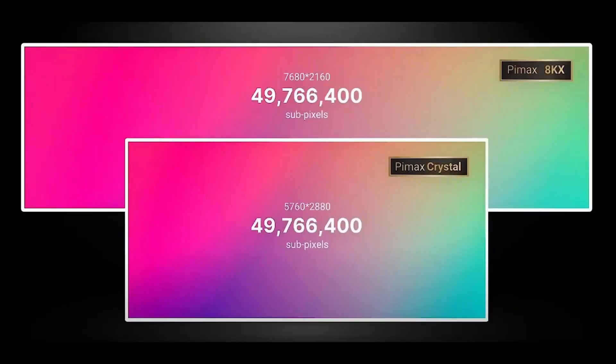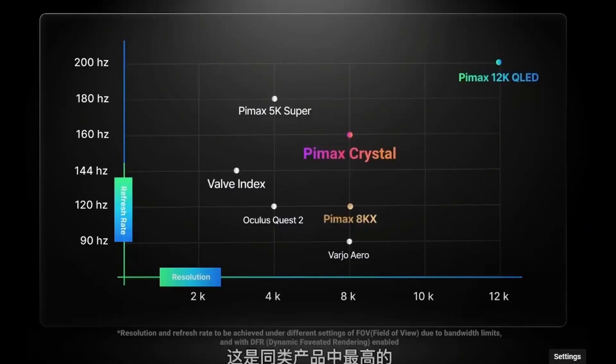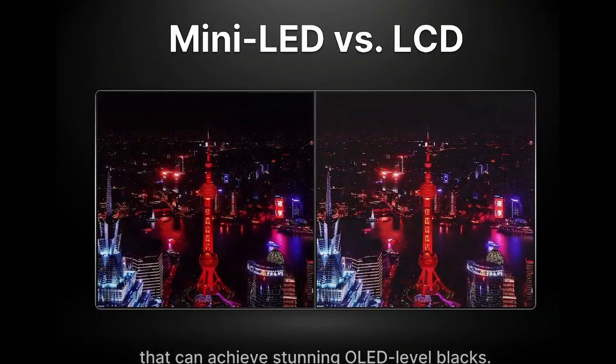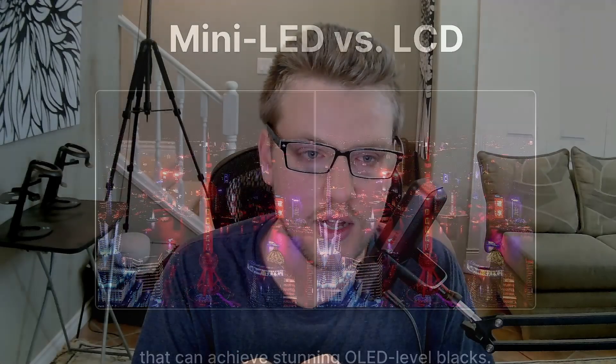The headset has the same pixel count as the 8KX, but much greater pixel density, so we have 5760 by 2880 resolution. The refresh rate goes up to 160 Hz. It uses QLED and mini-LED technology for a color gamut that's 20% better than OLED displays — that is pretty incredible, as OLED already has really good colors. They have also added an HDR algorithm.